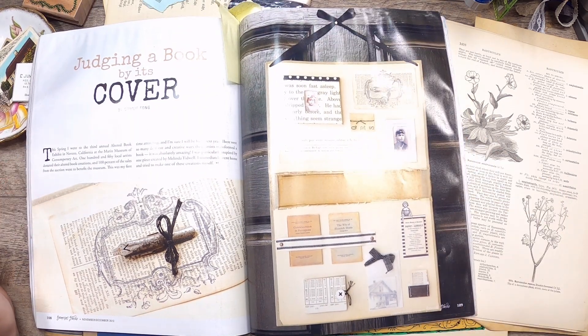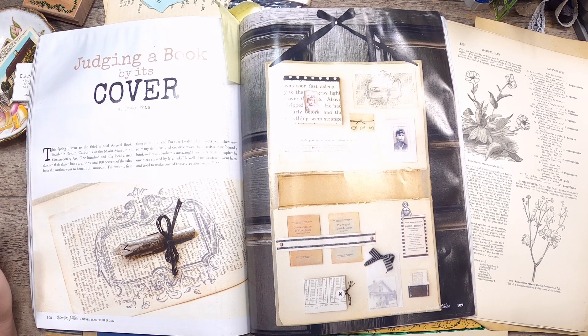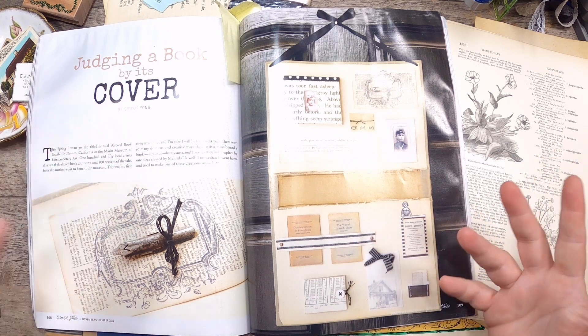Let me read a little of this to you. 'This spring I went to the third annual altered book exhibit in Novato, California at the Marion Museum of Contemporary Art. 150 local artists donated their altered book creations and 100% of the sales from the auction went to benefit the museum. This was my very first time attending and I'm sure I'll be back next year. There were so many different and creative ways these artists transformed a book — it was absolutely amazing. I was particularly inspired by one piece created by Melinda Tidwell and immediately went home and tried to make one myself.'